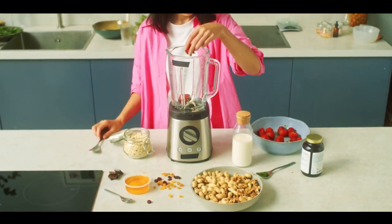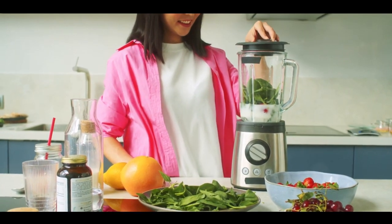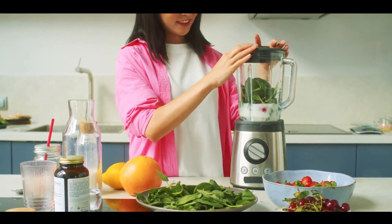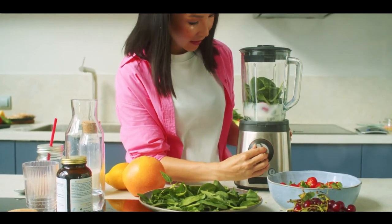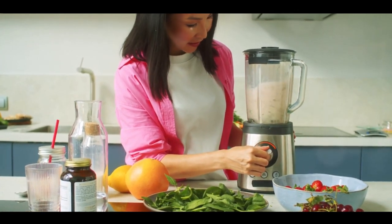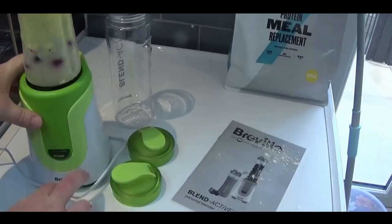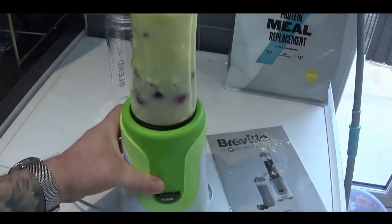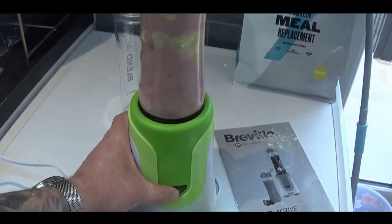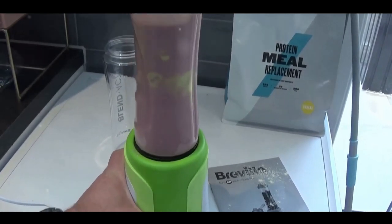The Breville VBL 241 consistently receives high user ratings. Customers applaud its user-friendly interface, efficient blending capabilities and the convenient blend-and-go bottle. Reviewers also praise its quiet operation — a feature greatly valued by users who appreciate a morning smoothie without disturbing the rest of the household. The blender is equipped with a robust 300-watt motor, a 600ml BPA-free bottle and dishwasher-safe removable parts for easy cleaning. Its compact design means it can fit comfortably in any kitchen, regardless of size.